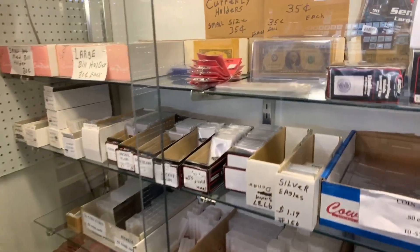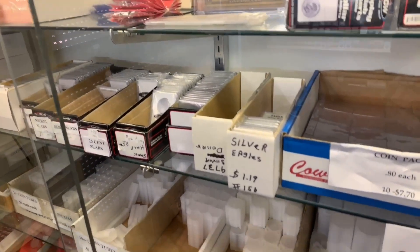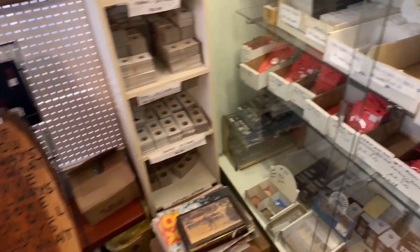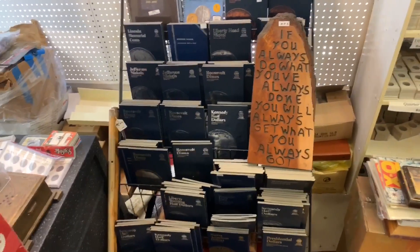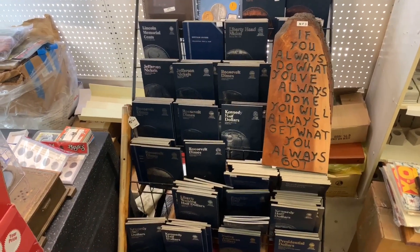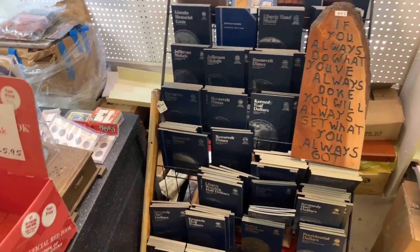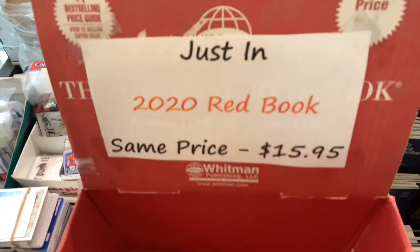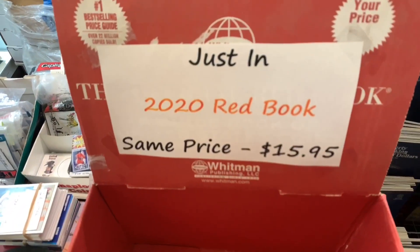Some coin supplies, some flips, some tubes. "If you always do what you've always done, you will always get what you always got." Red books - just in? Nope, gone.